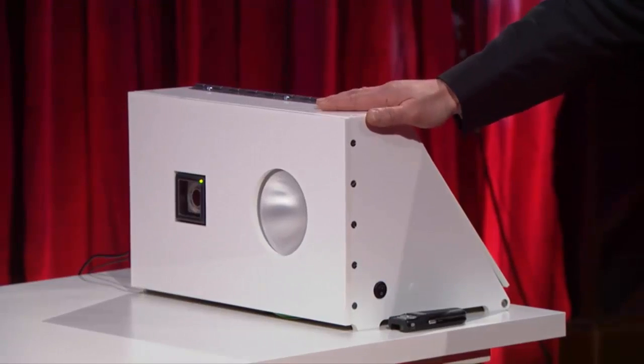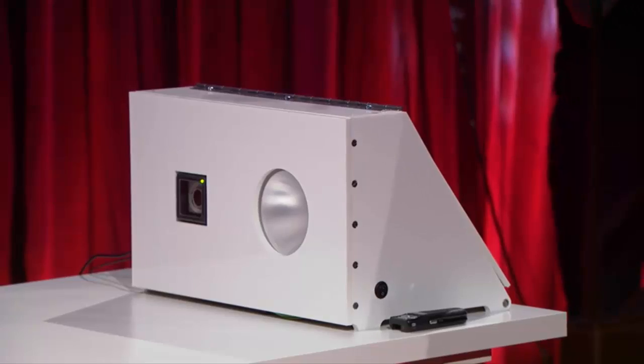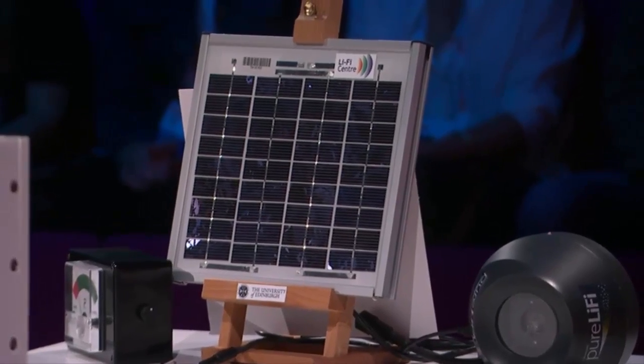I would like to demonstrate for the first time in public that it is possible to transmit a video from a standard off-the-shelf LED lamp to a solar cell with a laptop acting as a receiver.